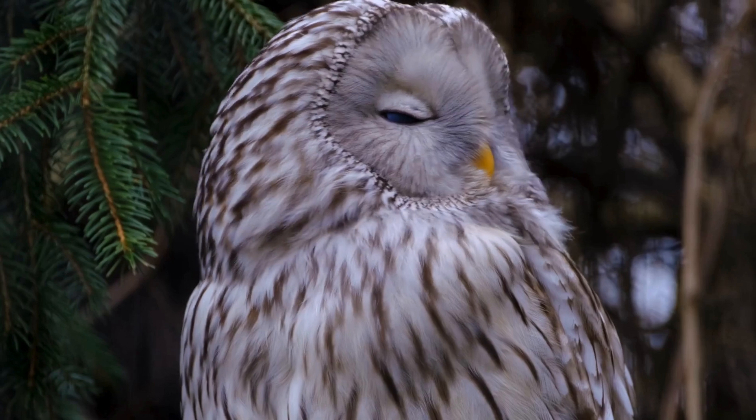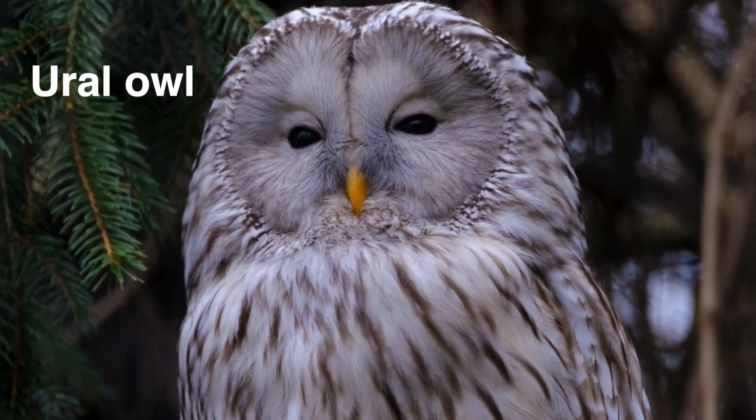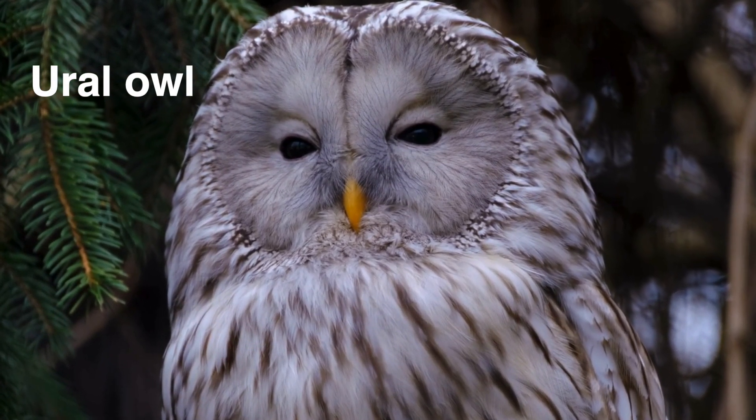Welcome to another Focus on a Species video. This is Scout and she is a Ural Owl. This is a species found native to Northern Europe and as far east as Japan.